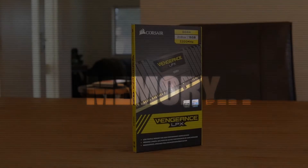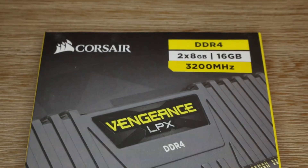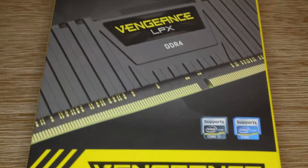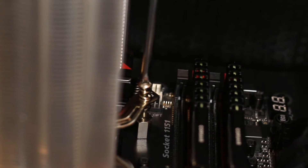For our RAM, we chose 16GB of Corsair DDR4 running at 3200MHz. We chose these because they were super fast and low profile, enabling us to fit a bigger CPU cooler.